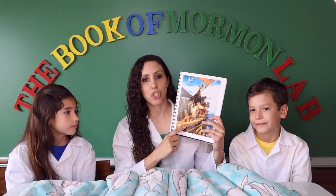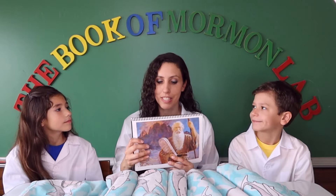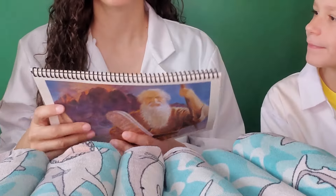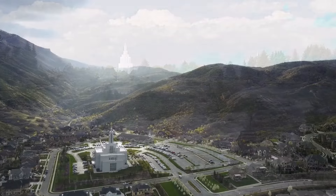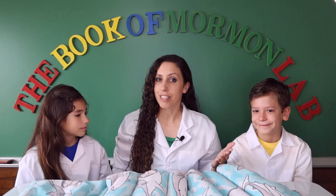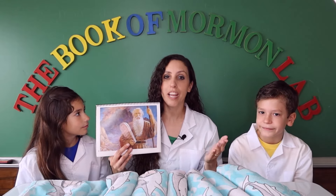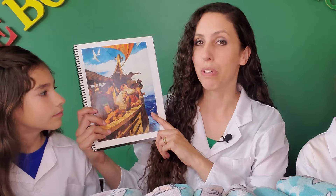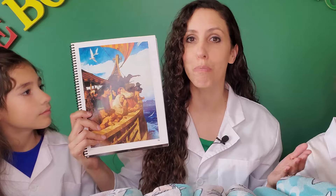For example, God told Nephi to go to a mountain, and there He told him to build a ship. He told Moses to go to a mountain, and that's where he received the Ten Commandments. God speaking to man is called revelation. Today we can go to a temple to receive personal revelation from God. The temple is a house of the Lord — we can learn about God's law just like Moses did, and we can also learn how to build our life and return to live with Jesus Christ, just like Nephi did when he built the boat.